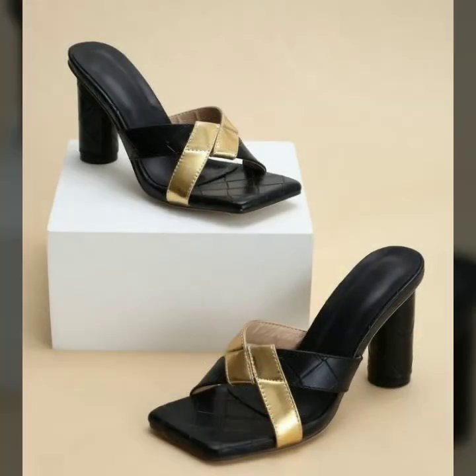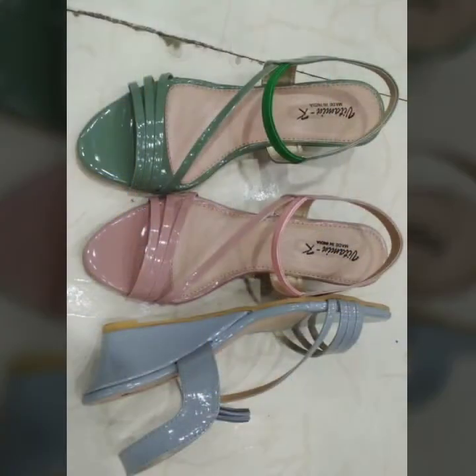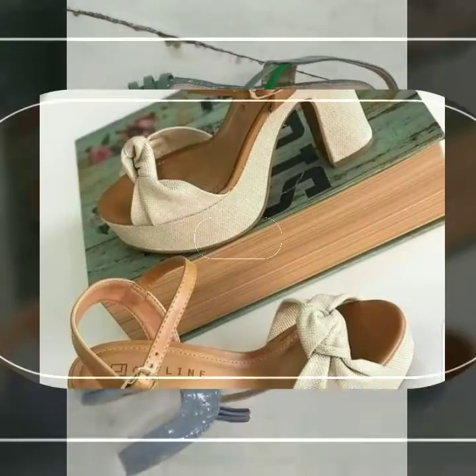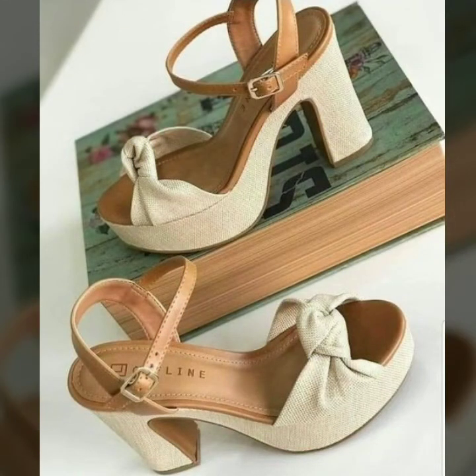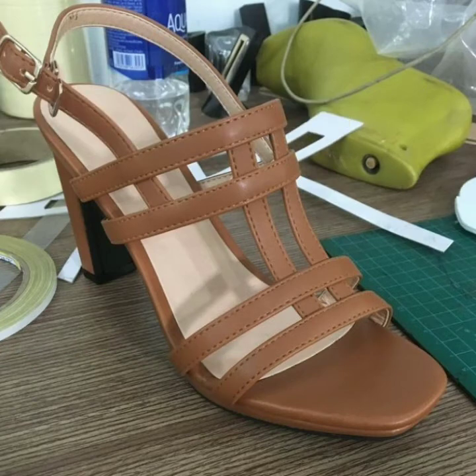After clicking the bell icon, you will get all the notifications for my videos, so you will not miss any video of my channel Moment Fashion. I hope you enjoy my video of the latest trendy and beautiful block hill center designs ideas for girls and women.